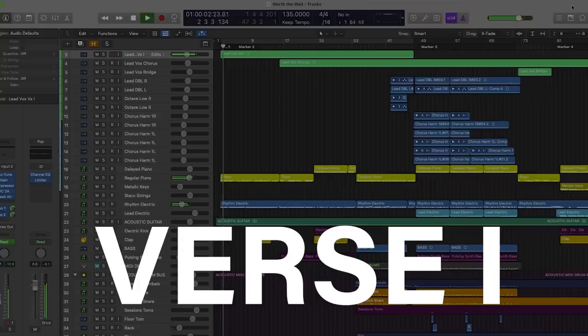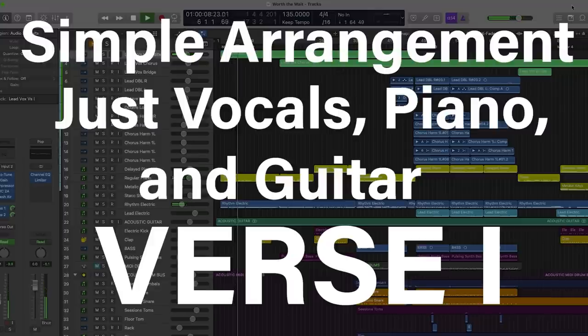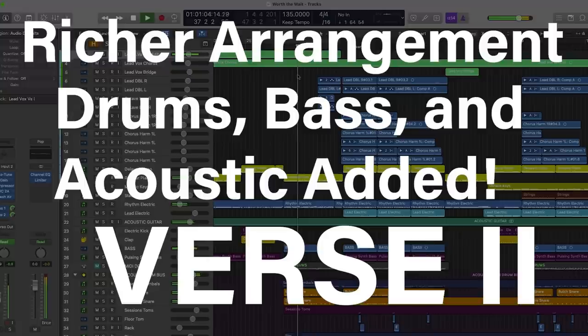Notice how verse one and verse two in this example sound different. I'm trying to take my listener on a journey — it isn't static, it isn't about repeating an idea over and over again. Most people don't want to listen to that. They want to be told a musical story and brought on a musical journey, so take them on one.